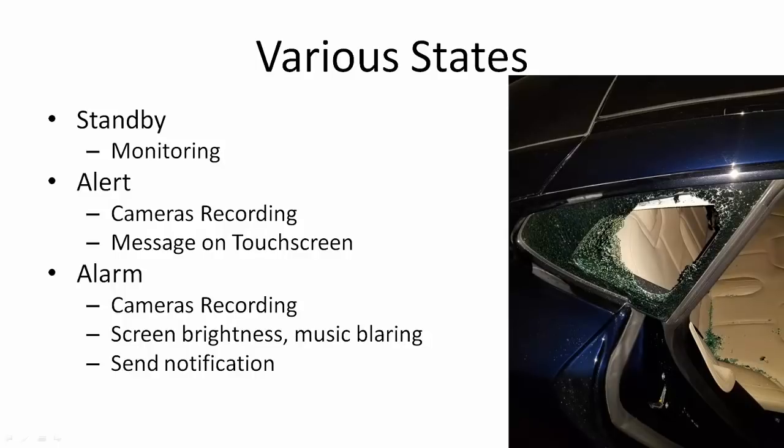Lastly, the Alarm Mode will actually send a notification to the user through the Tesla mobile app. In my opinion, I think the Alert Mode should send an alert as well. I think you probably want to be alerted when somebody leans on your car, because that shouldn't happen very often either.